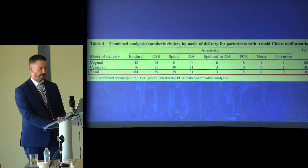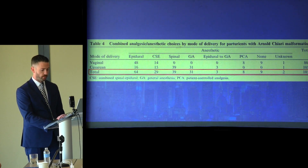The anesthetic techniques used for each type of delivery are shown here. Neuraxial procedures were performed in 135 out of 185 deliveries — that's 73%. There were 67 epidural catheters, 39 single-shot spinals, and 29 combined spinal-epidurals (CSEs). Three of the epidural catheters had to be converted to a general anesthetic for cesarean delivery, making the total number of general anesthetics 34, or 18%.